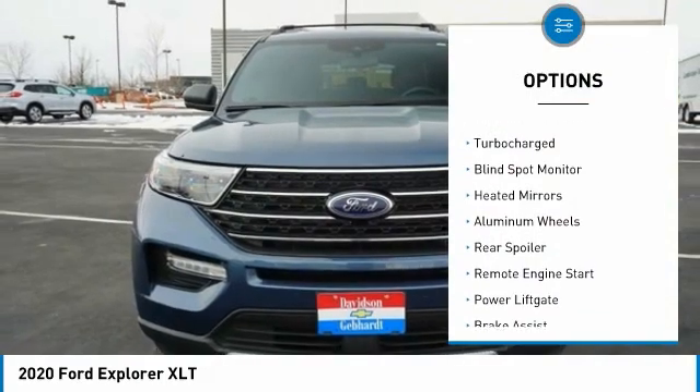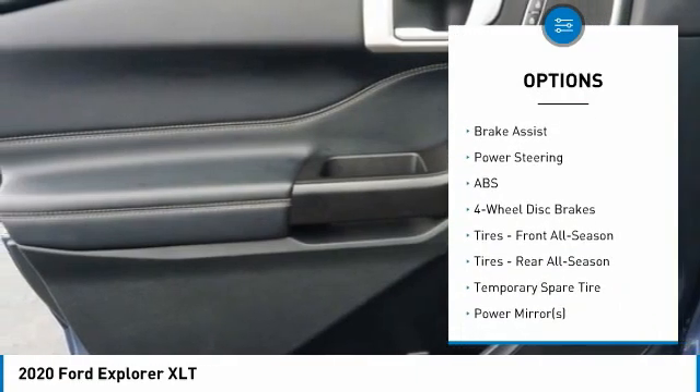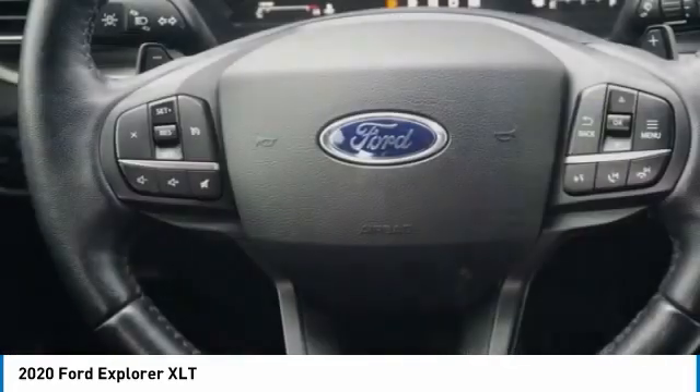Four-wheel drive, tire pressure monitor, turbocharged, blind spot monitor, heated mirrors, aluminum wheels, rear spoiler, remote engine start, power lift gate, brake assist. This beauty is sure to make you the talk of the neighborhood.